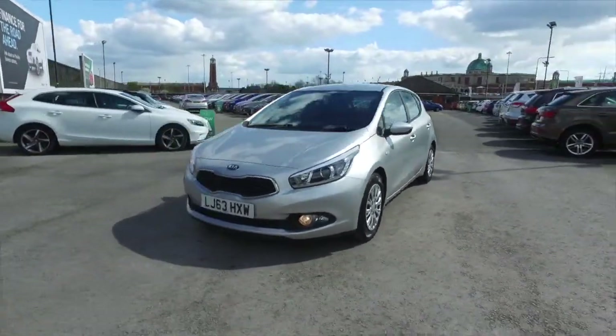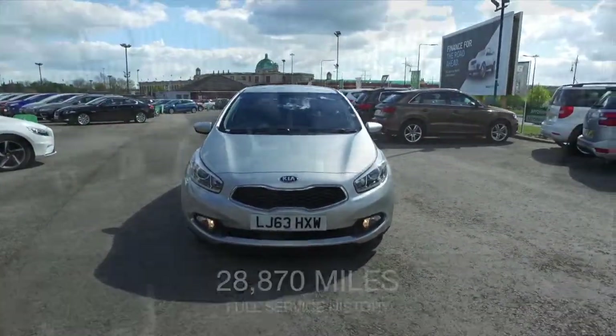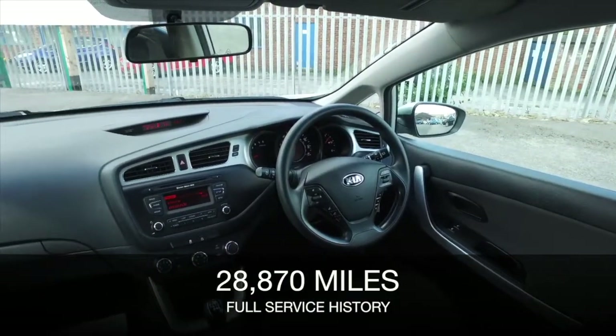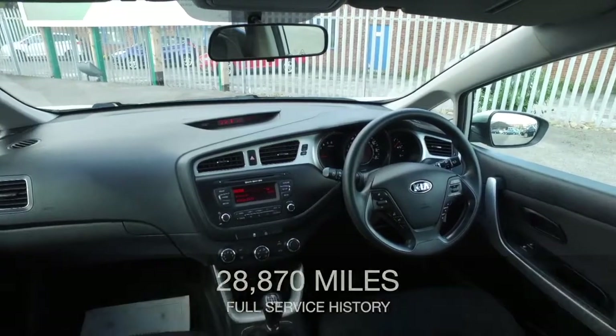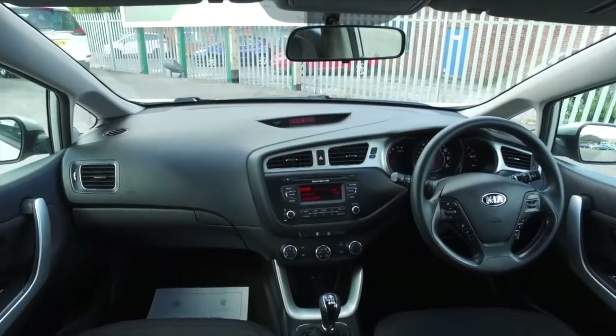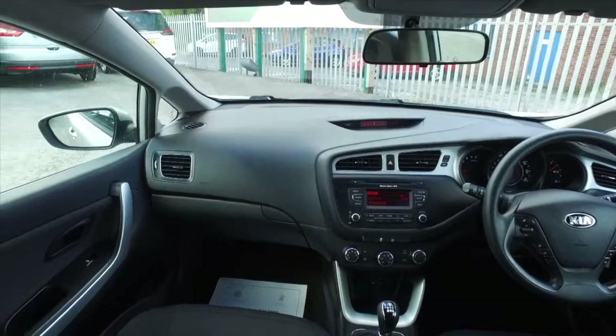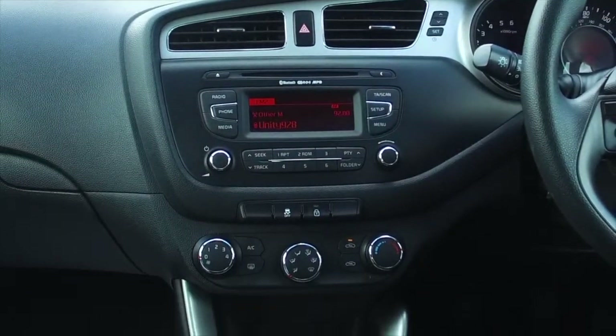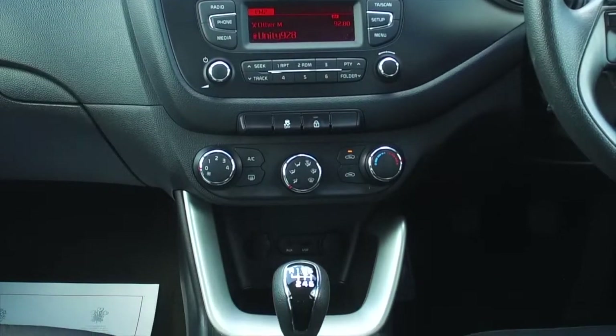A car that is really great and dynamic to drive — with its 1.6 diesel engine you'll find it's economical, about 75 mpg combined or thereabouts. Get inside and this has a really lovely cabin, very comfortable cloth interior, and you have Bluetooth and voice control.